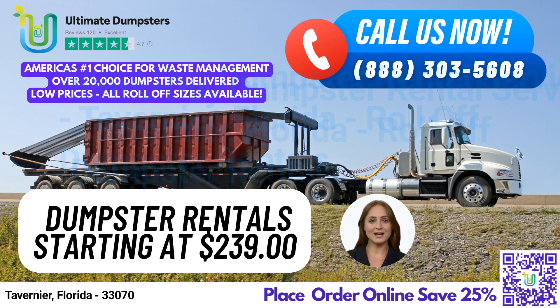Let's not forget the benefits of using Ultimate Dumpsters in Tavernier. Our dumpsters are perfect for both residential and commercial use, and our roll-off containers make it easy to dispose of any trash or debris quickly and efficiently. Plus, with our same-day delivery and pickup services, you can have your dumpster when you need it, and gone when you're finished with it.